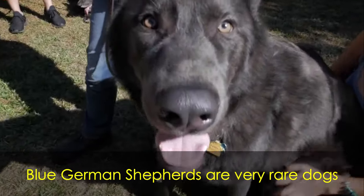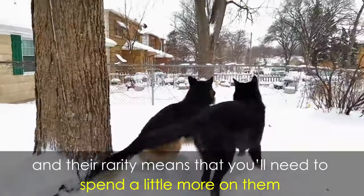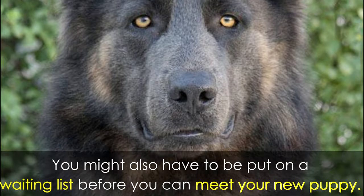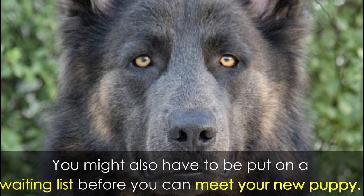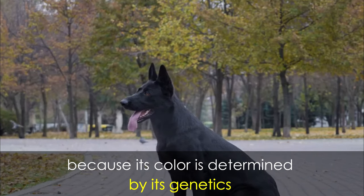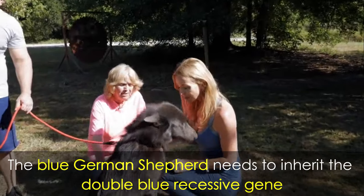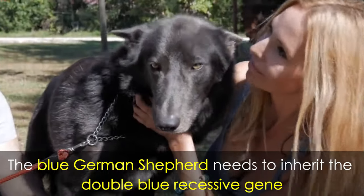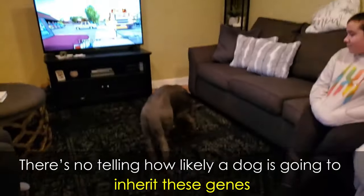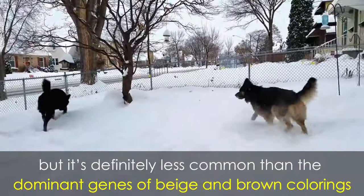Blue German Shepherds are very rare dogs because they're only born through a few distinct genetics, and their rarity means you'll need to spend a little more on them than you would for a beige and brown German Shepherd. You might also have to be put on a waiting list before you can meet your new puppy. The blue German Shepherd is rare because its color is determined by its genetics — two genes determine their coat color and pattern. The blue German Shepherd needs to inherit the double blue recessive gene, or two liver recessive genes. There's no telling how likely a dog is to inherit these genes, but it's definitely less common than the dominant genes of beige and brown colorings.